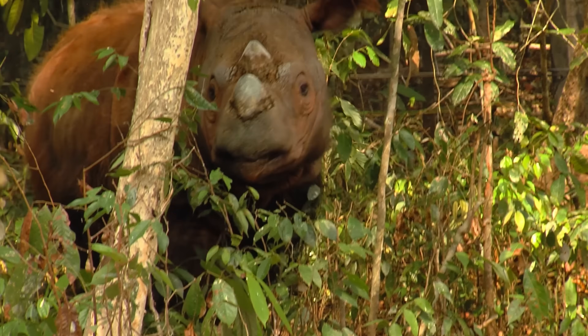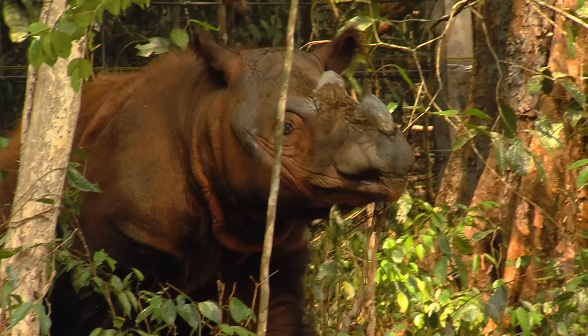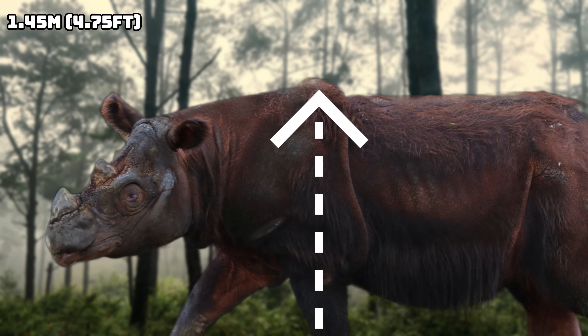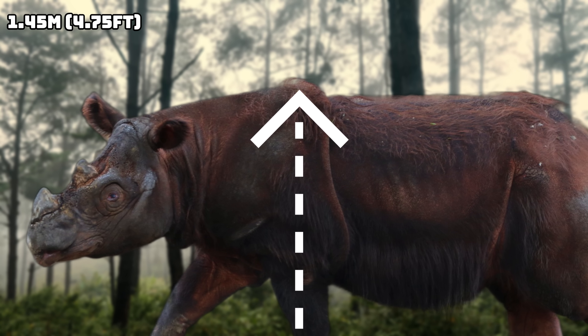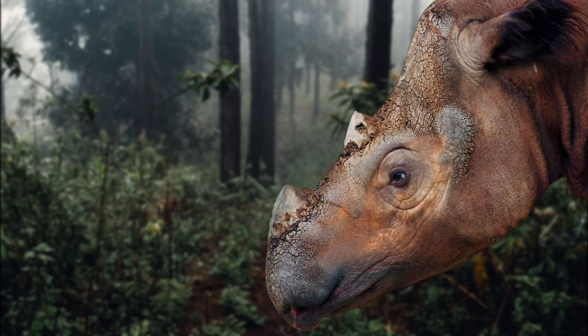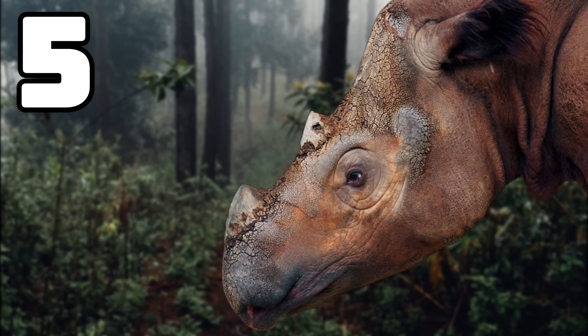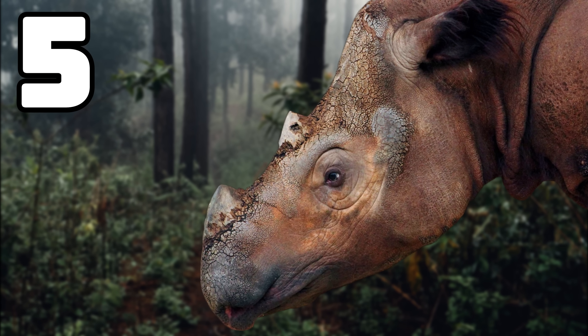The Sumatran rhino is not only one of the rarest rhinos in the world, it's also the smallest, as it stands at around 1.45 metres at the shoulder, and they can reach a maximum weight of around a tonne. At this size, they are by far the smallest rhino in the world, and hopefully something can be done to save them in the future.